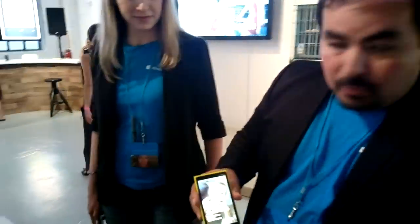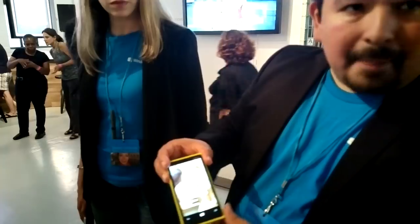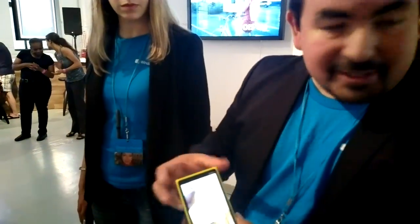This is the Nokia Lumia 920, which we just announced today. This is Nokia's flagship Windows Phone device running Windows Phone 8. There are a few things I'd like to talk about regarding the hardware first.